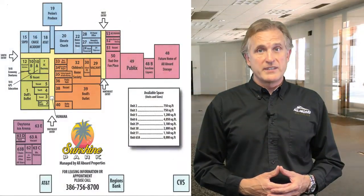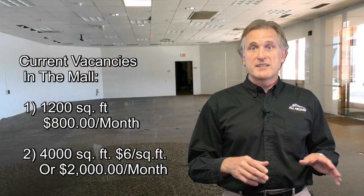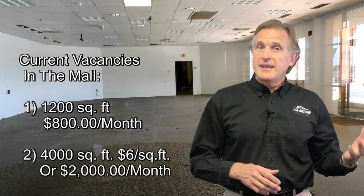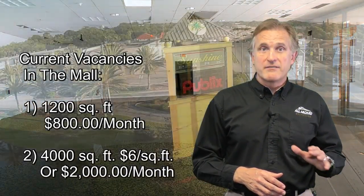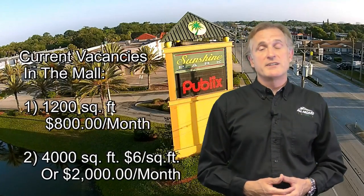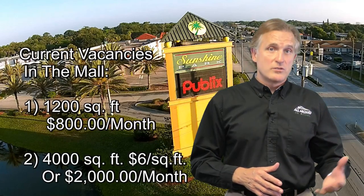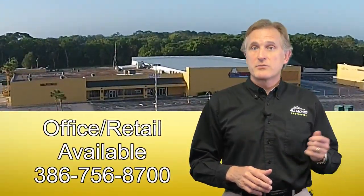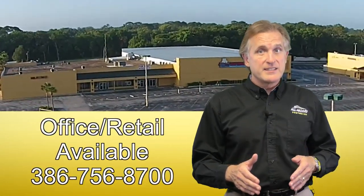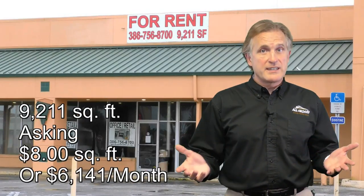Let's look at some of our current vacancies. We have 1,200 square feet of space inside the mall renting for $800 a month, and 4,000 square feet renting for a limited time at an unbelievably low rate of only $6 per square foot gross, or $2,000 a month. We also have a high-visibility space, formerly the West Marine, next to the ice rink — 9,200 square feet asking $8 a square foot gross, or $6,000 a month.